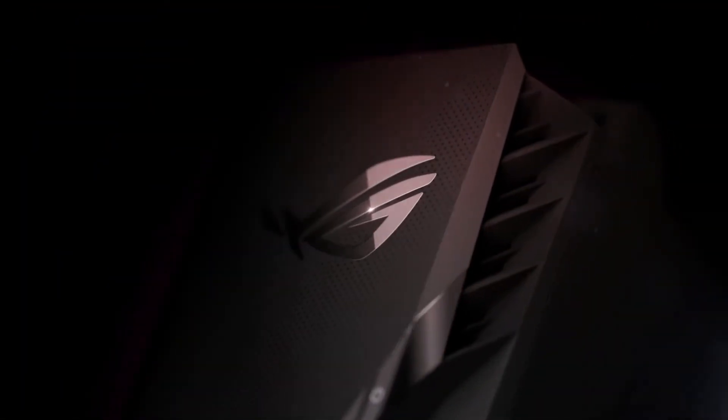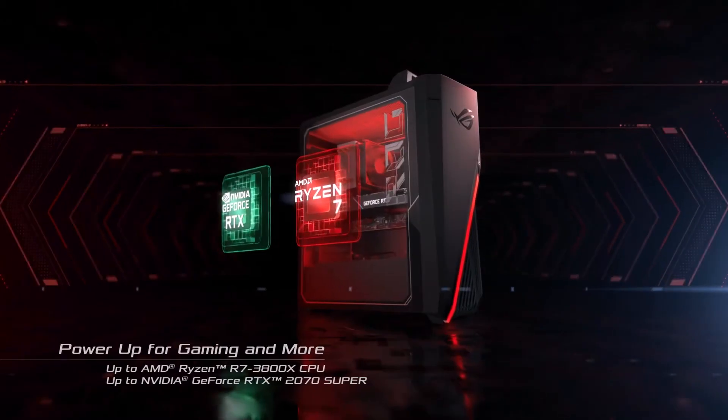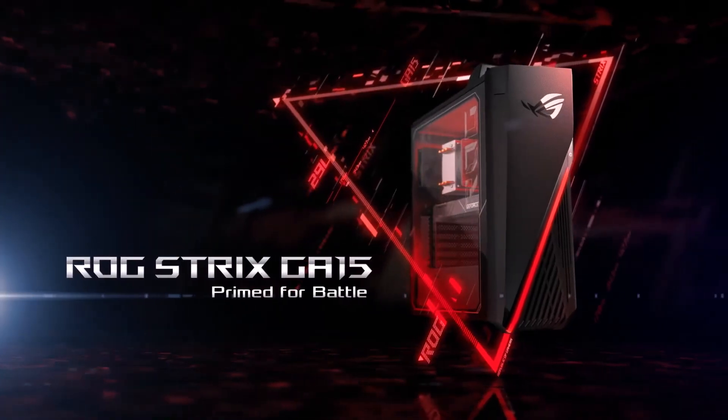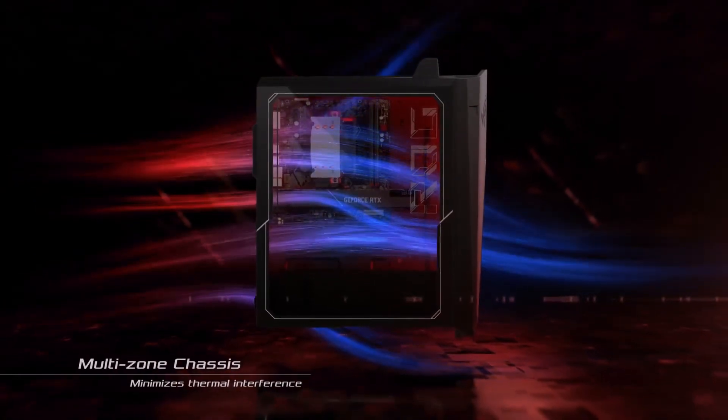Next, we have the ROG GA15 and the GA35. These mini ITX PCs are perfect for gaming competitions or LANs because they're ultra light and portable, and with the handle on top, you can take them anywhere.